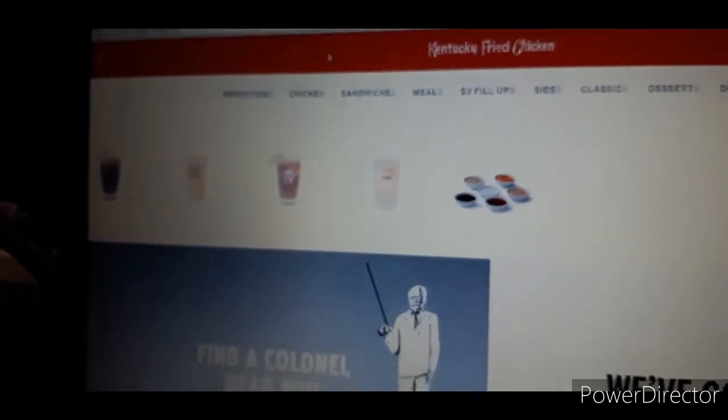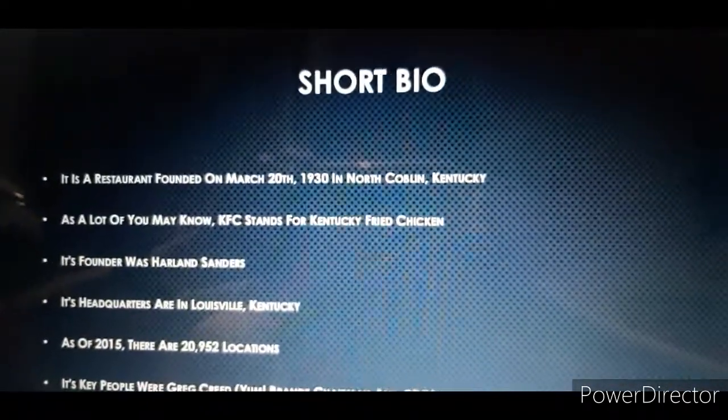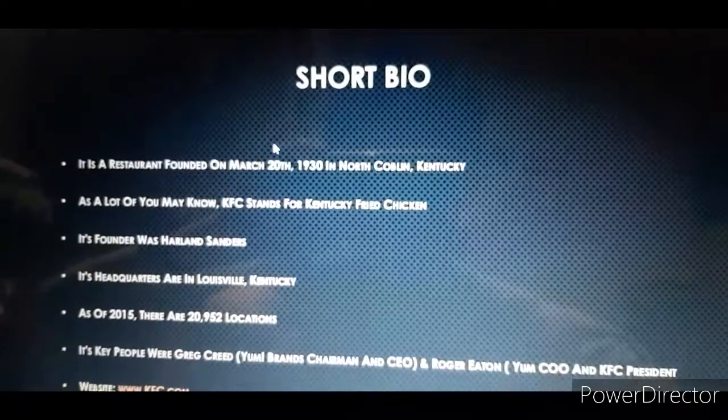So, without further ado, let's get back to the logo history and get started.